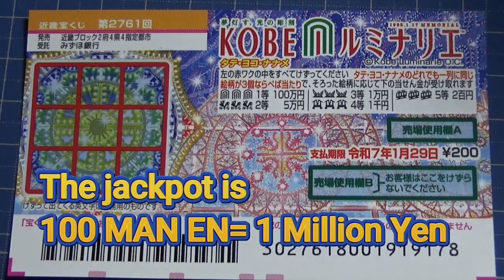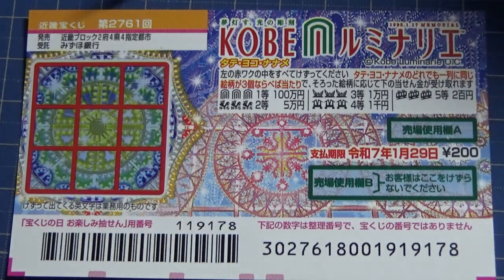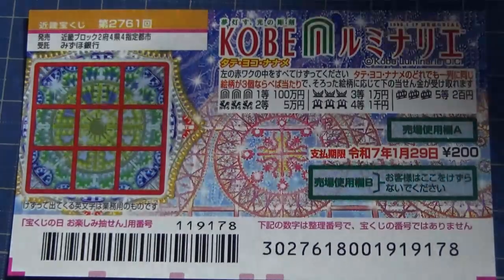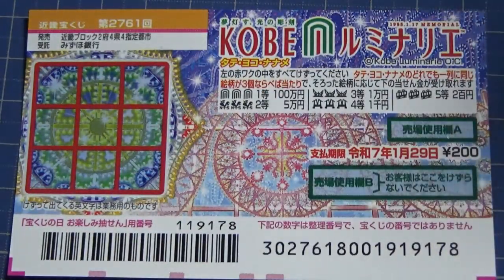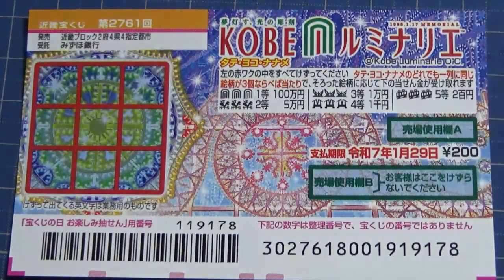The jackpot is 100,000 yen. Lumini Arie is an illumination of lights in Kobe. Lumini Arie means illumination, and there's an area downtown Kobe where you can see beautiful Christmas lights. So this is what the game is themed around.